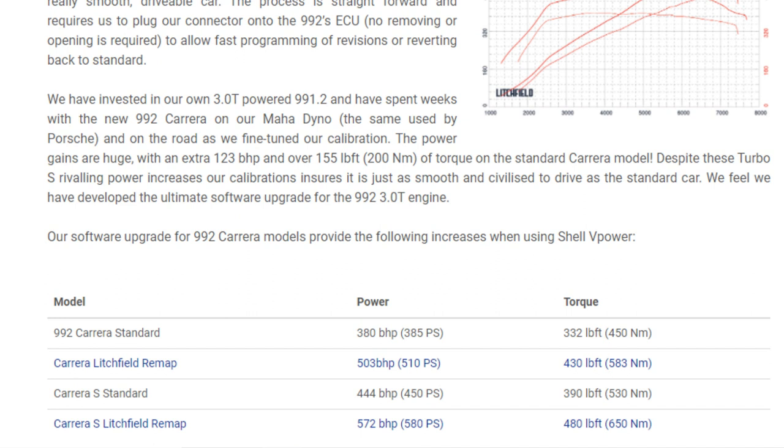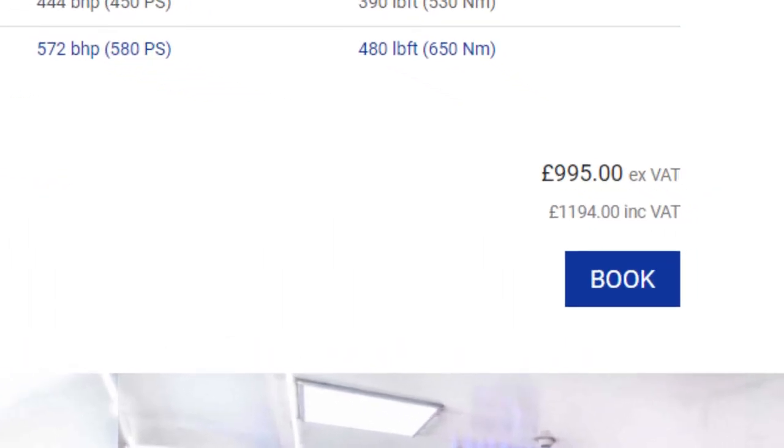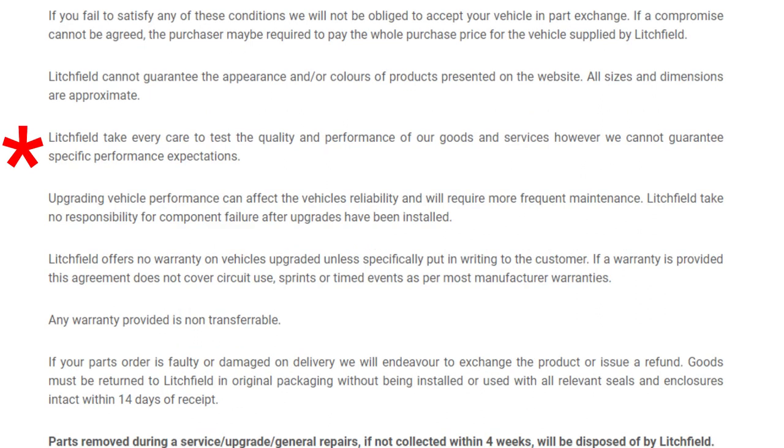If I had the S they can take that 450 and jump it up to 580. The cost on their website for doing this is £1,194. On top of that, they are somewhere in the country that I'd have to take the car to — they don't come to you. Looking into their terms and conditions, they cannot guarantee specific performance expectations, upgrades can affect reliability and require more frequent maintenance, and they take no responsibility for the upgrades after installation — which means they give no warranty on the work carried out. So if it voids the Porsche warranty, you'll be footing any repair costs caused.